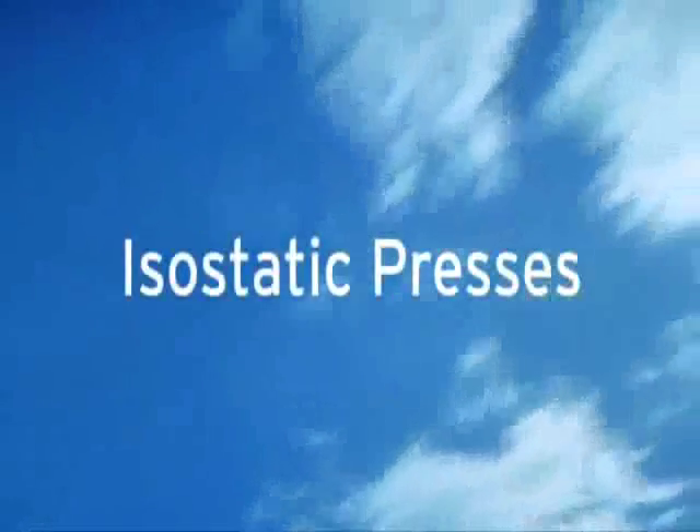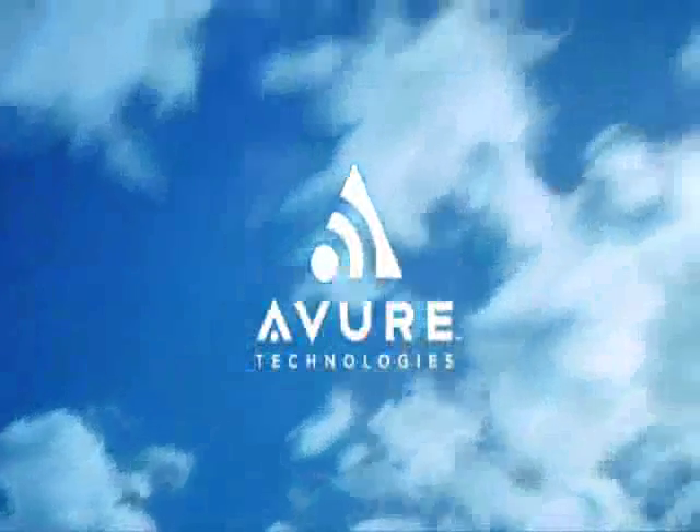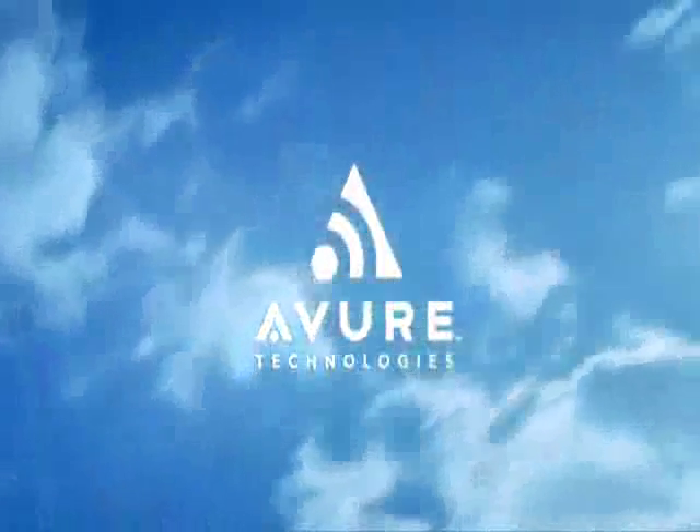Isostatic Presses from Avur Technologies — the world leader in isostatic processing equipment. Go to www.avur.com to download white papers, brochures with customer testimonials, and specifications.